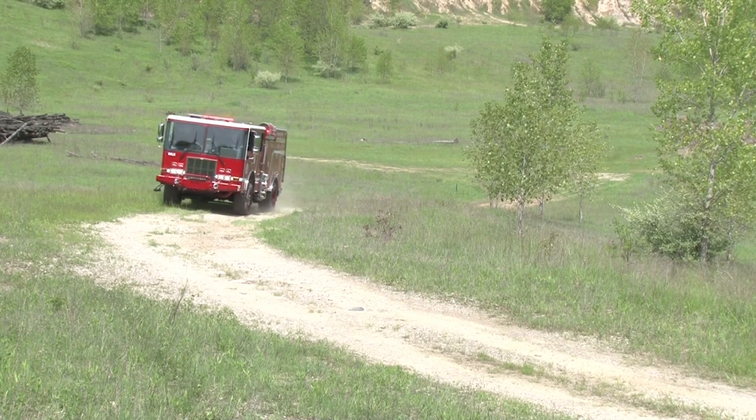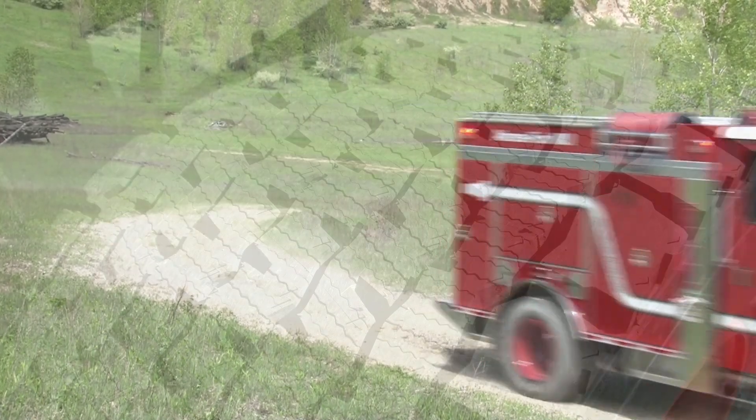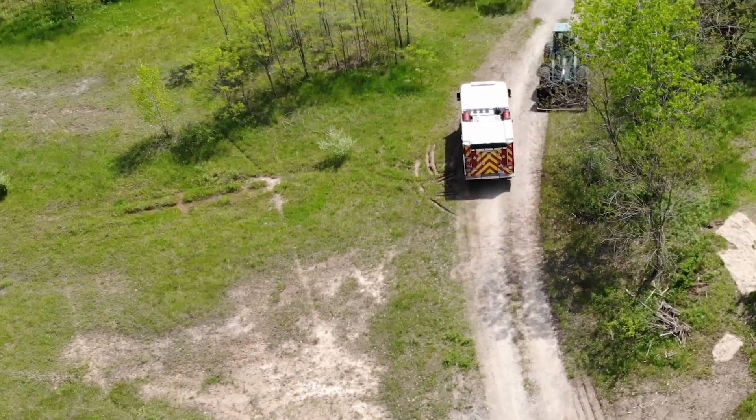A proven, high-clearance, custom SFO 4x4 chassis with wide super-single tires and a two-speed transfer case maximize climbing capability and stability.